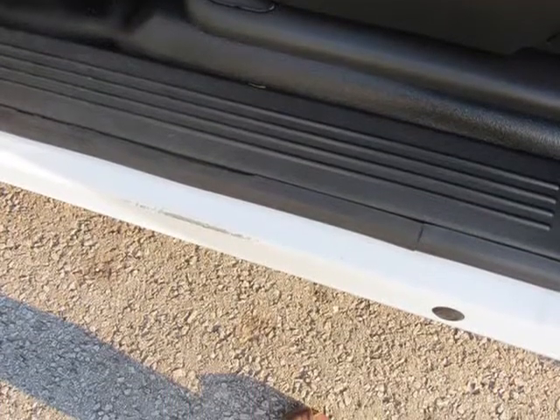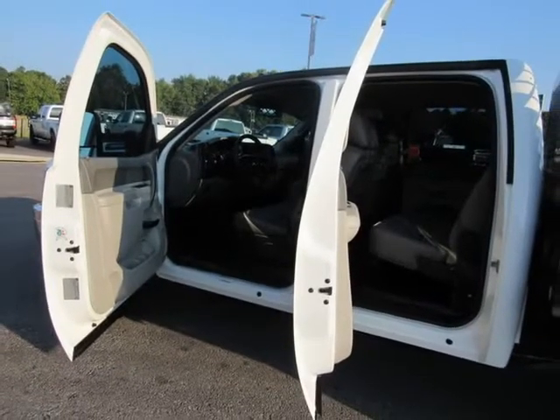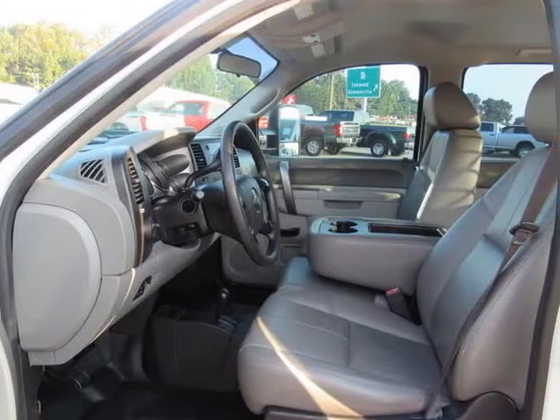You don't get to be the most dependable, longest-lasting full-size pickup trucks on the road by tampering with what works. You build on proven success. You make your best even better. Introducing the new Silverado HD.